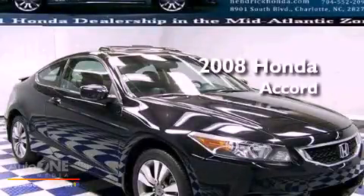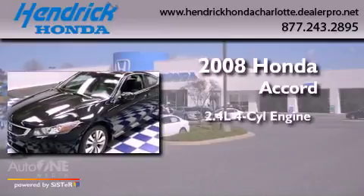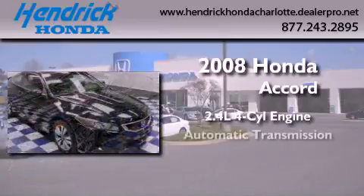This is a certified pre-owned 2008 Honda Accord. It features a 2.4-liter four-cylinder engine and an automatic transmission.